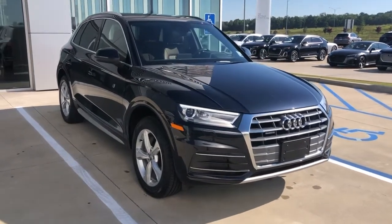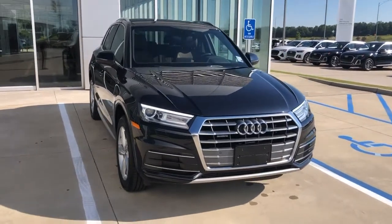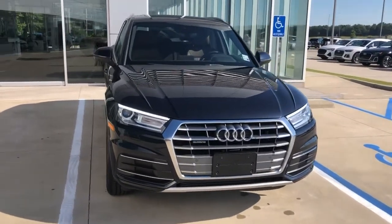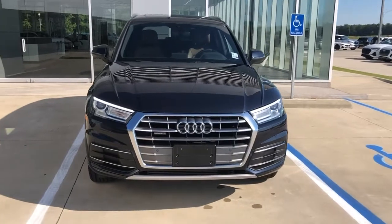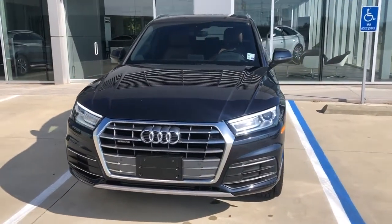Hey, this is Miles from Audi Shreveport. Here we have a 2020 Audi Q5 in Moonlight Blue Metallic with Okapi Brown Leather Interior. I'll do a quick video walk around and show you some of the features of the Q5.